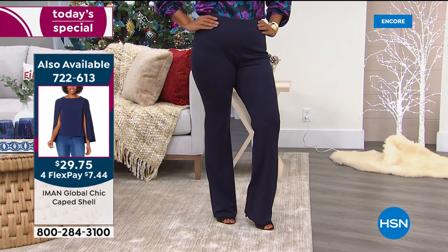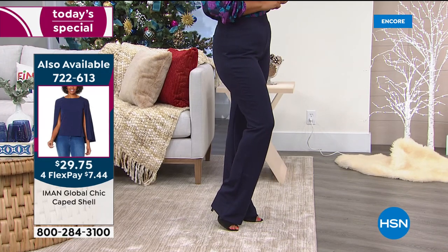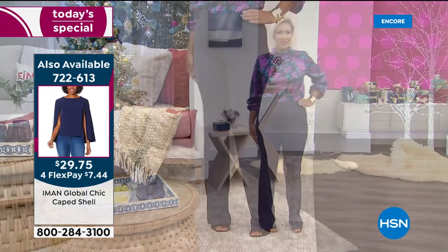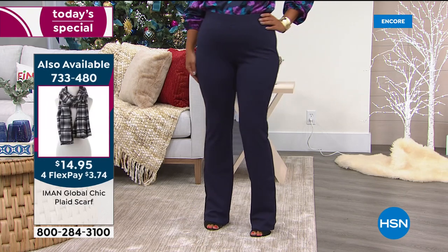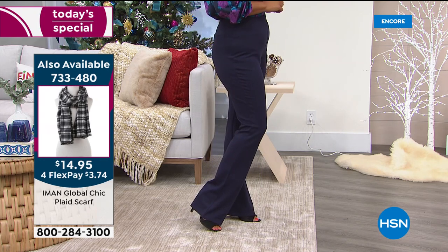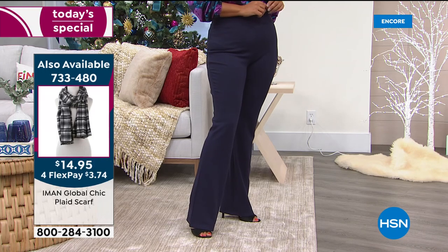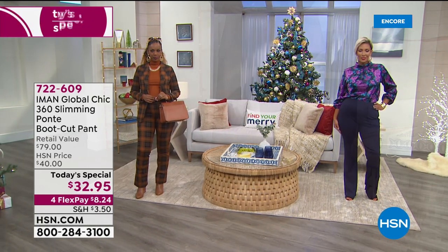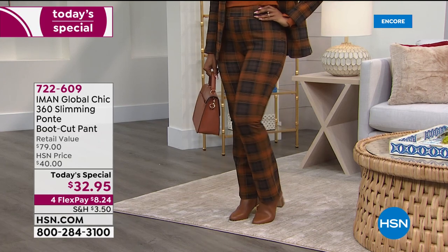And for the first time, we're bringing the size up to 5X. So you're getting it in petite, average, and tall — from extra small to 5X. Look at Yasminda — doesn't she look chic? She's wearing a beautiful floral blouse with the Ponte pant. It starts with the Ponte pant. It's so polished, that pulled-together look of a tailored pant, but with the comfort, stretch, and forgiving fabric you love in a fabulous legging.